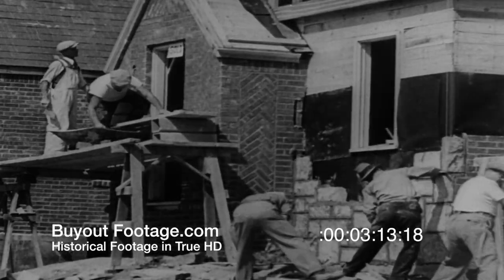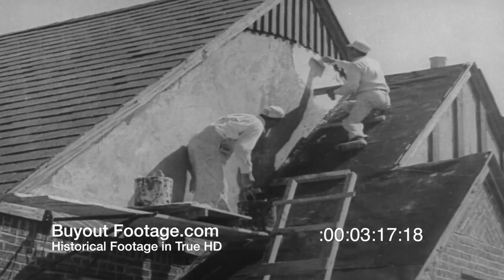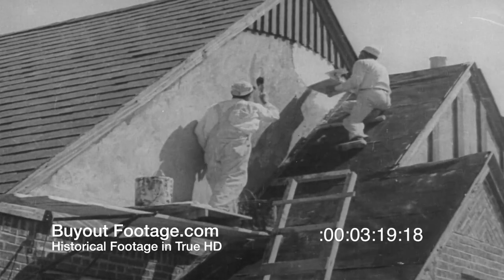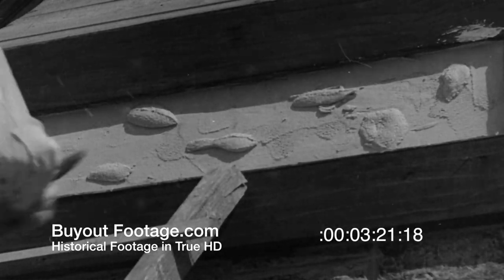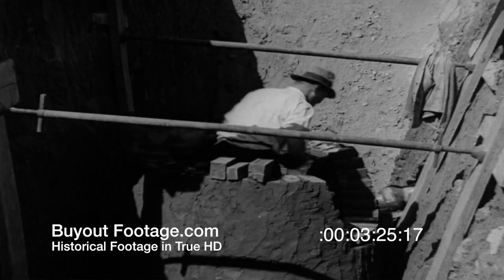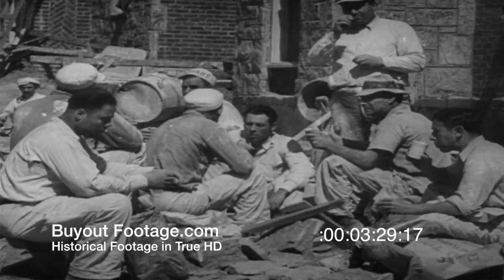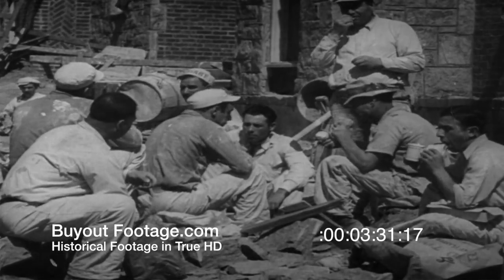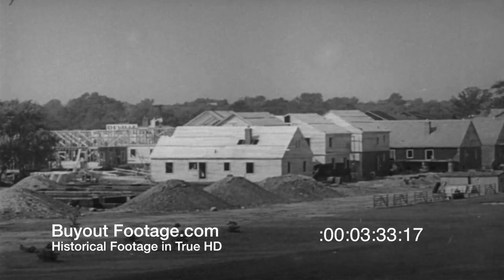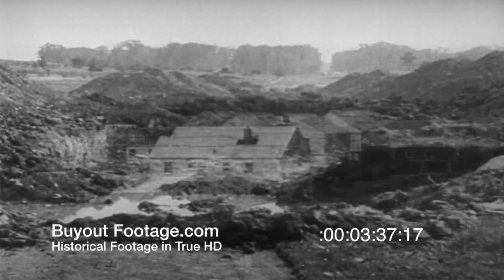And this re-employment is not limited to the building trades. For every man put to work on a house, several more are engaged in making the needed materials and transporting them to where they are to be used. The food that comes out of a pay envelope tastes a lot sweeter than the same food when it's bought with a relief check. This tidal wave of new construction is an important contribution to the economic rebuilding of America.